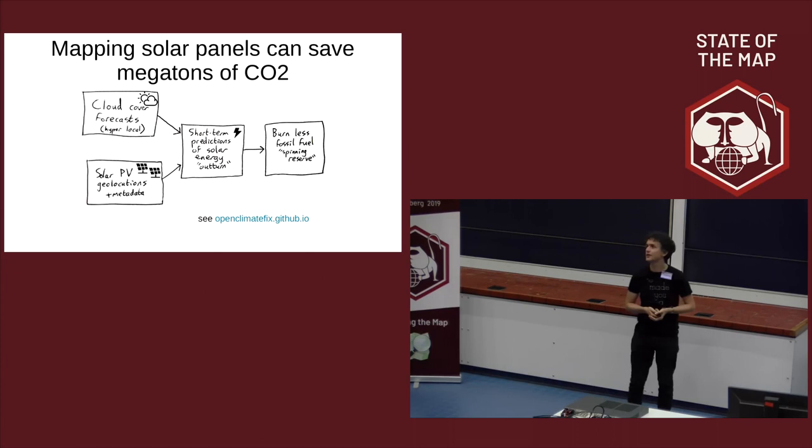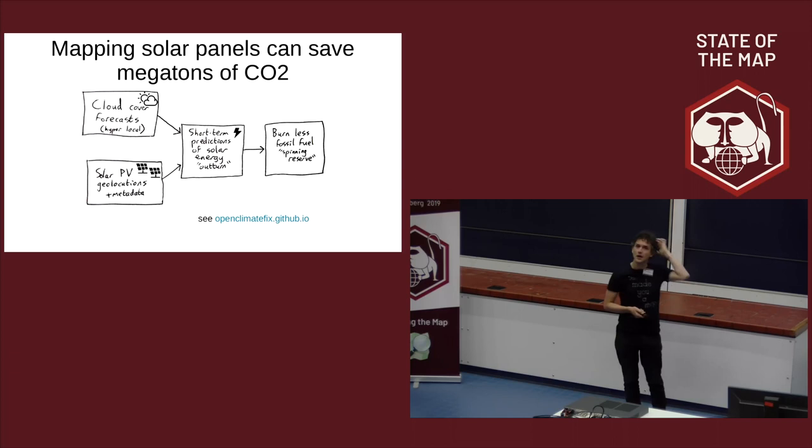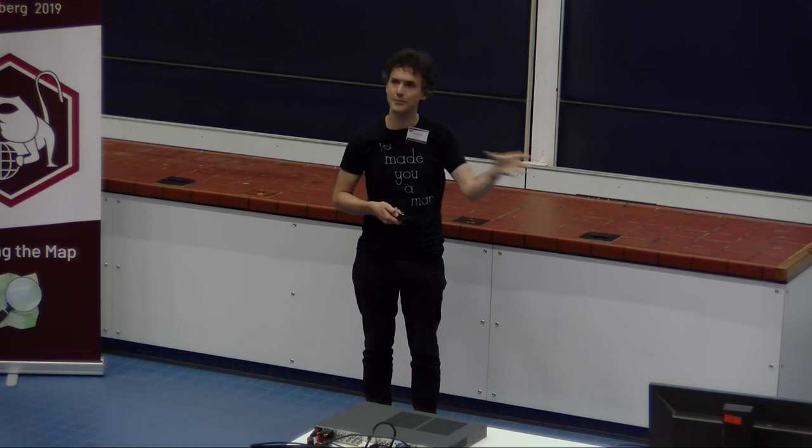This is concrete. If you want to see the calculations behind that, they are available. The main point I want to make is that mapping solar panels can have a direct impact.